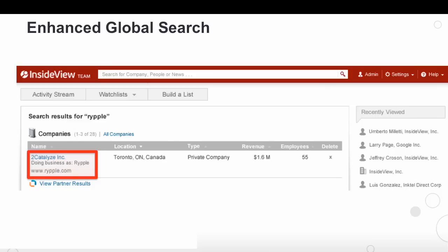We have the doing business as name as well as the company URL to help you locate the proper company. All in all, the enhancements we've made to global search are designed to help you be more efficient and quickly locate the company or person that you're trying to find.